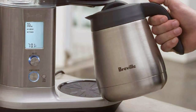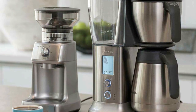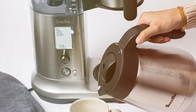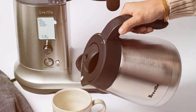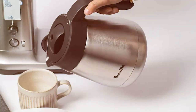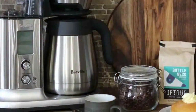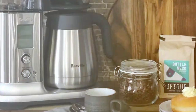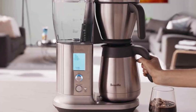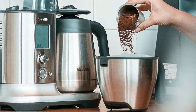One standout feature is the PID Temperature Control, which enables you to adjust the water temperature with incredible accuracy, ensuring the perfect extraction for your coffee. The dual-filter basket accommodates both flat bottom and cone filters, providing flexibility for brewing with your preferred method. For those who enjoy Cold Brew, this brewer also offers a cold brew function, taking the hassle out of preparing your favorite summertime beverage. Additionally, the Breville Precision Brewer comes with a 60-ounce thermal carafe to keep your coffee at the ideal temperature. With its stylish design and intuitive interface, it empowers you to become a true coffee artisan.